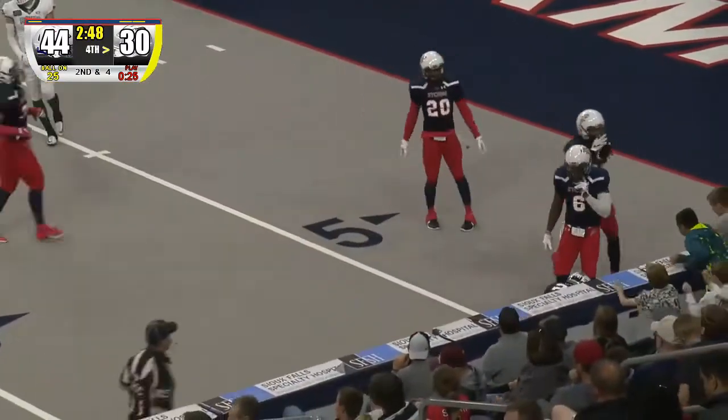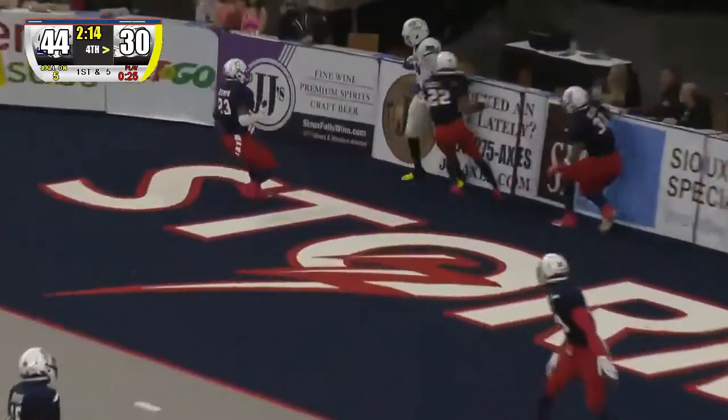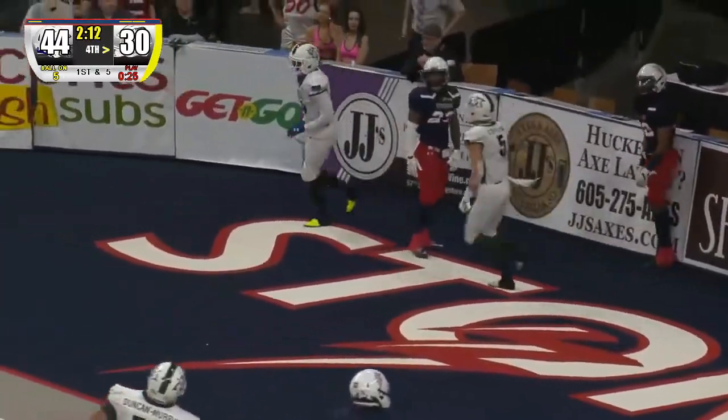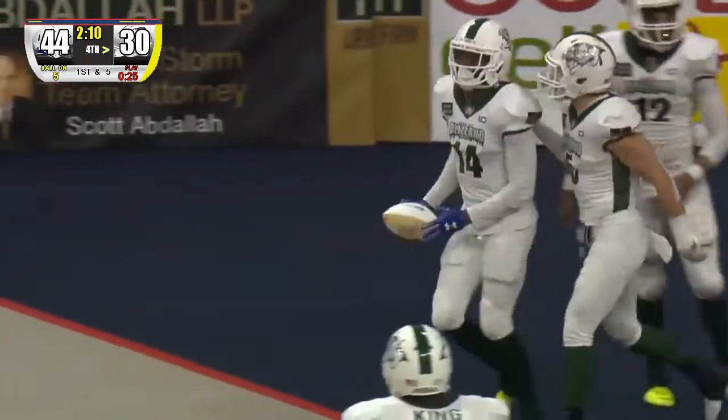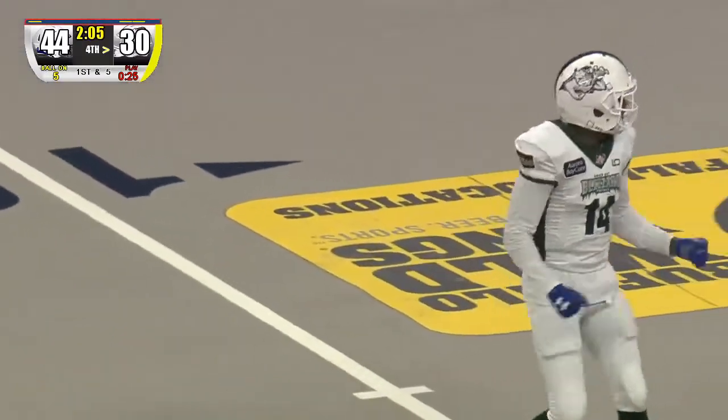Pass — gets that to Smith at the 10. Footman, looking at the end zone, throws — caught, touchdown, Green Bay! He got that on a great pattern — check that, he got that down to Keyshawn Taylor.